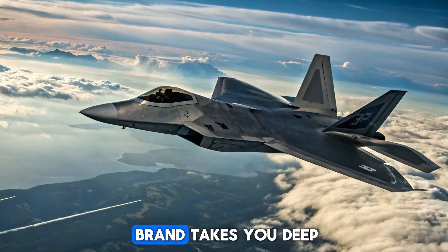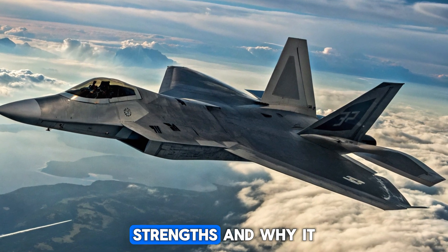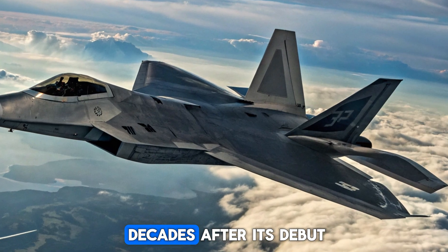In this video, Bikebrand takes you deep into the story of the F-22, its secrets, strengths, and why it still dominates the skies decades after its debut.